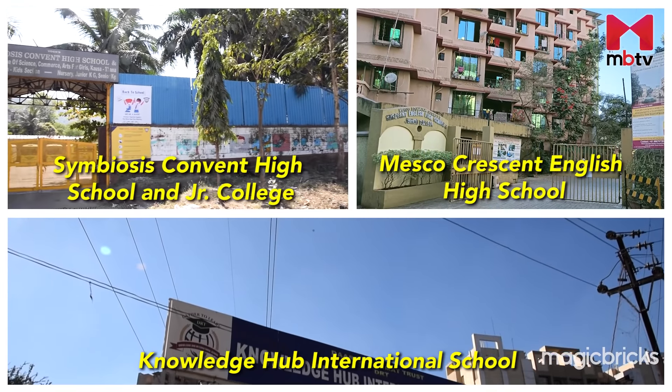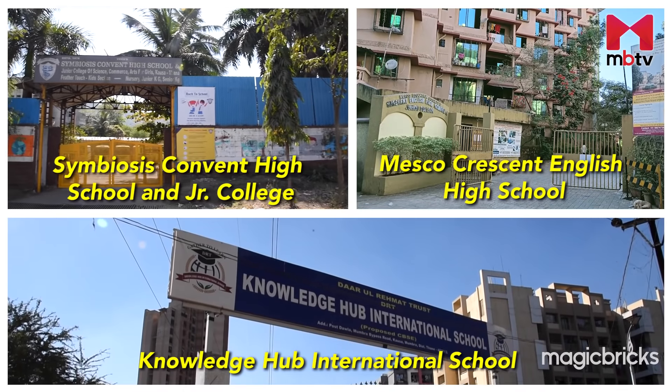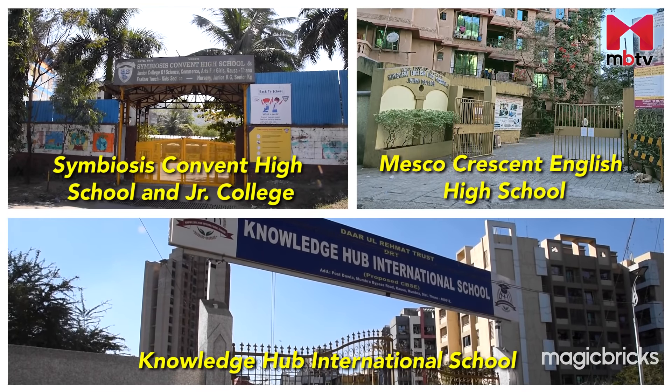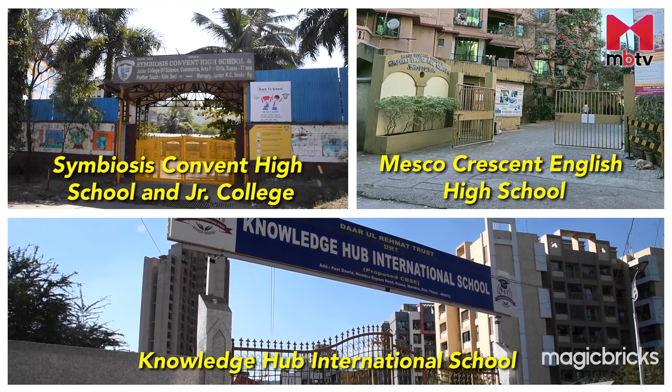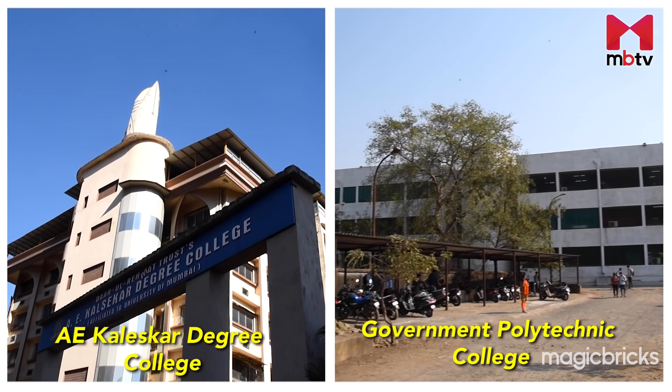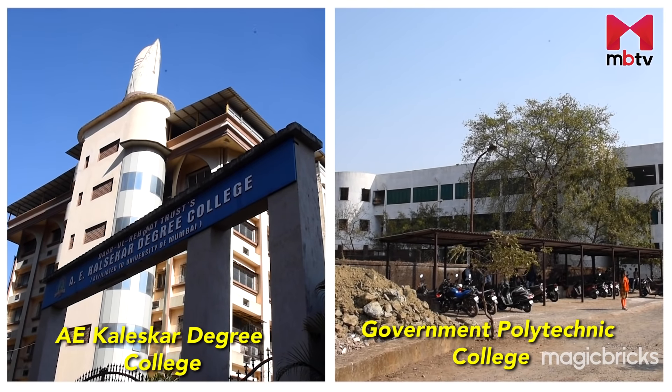Educational institutions such as Symbosus Convent High School and Junior College, Mezco Crescent English High School, and Knowledge Hub International School are in and around the locality. A.E. Kaiskar Degree College and Government Polytechnic Thane are also located in and around the locality.